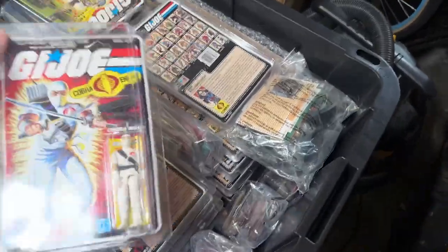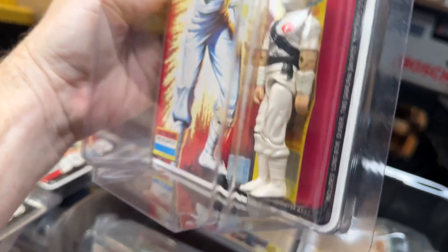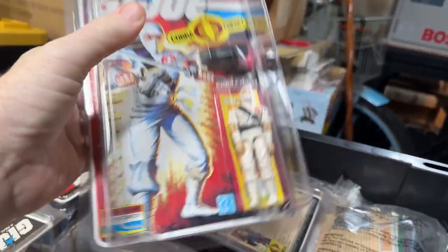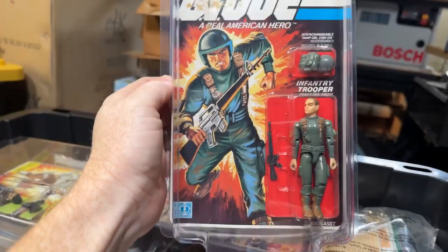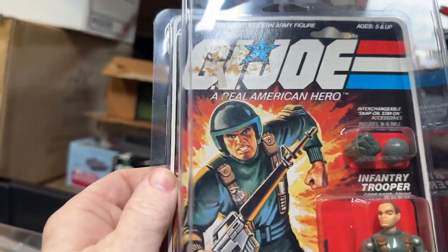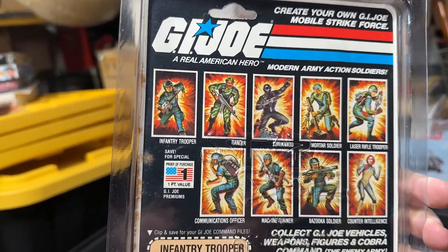The very first figure on top is a carded Storm Shadow in incredible condition. He's almost pure white — I don't know if there's any discoloration, but he does tend to yellow over time and it does not look like he's yellowed. This is the 34-back Storm Shadow. We have the carded Grunt — it looks like some old sticker residue up there and maybe a little tear on the card, but the corners are amazing. And I do believe we have all of those figures there, except we don't have Snake Eyes anymore. A Baroness carded — you just don't see these like this.